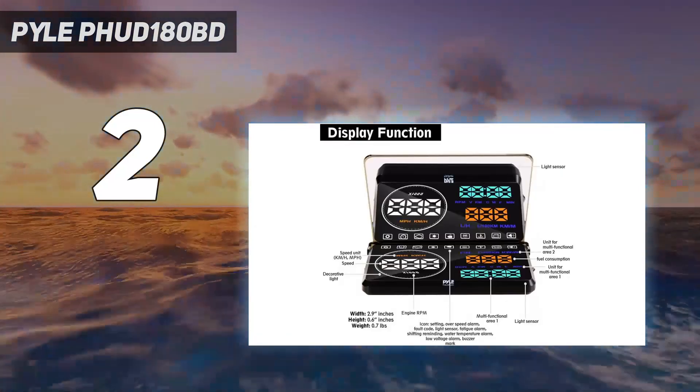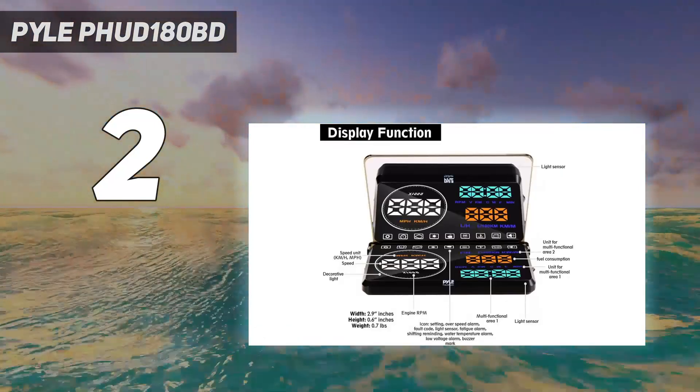It may get in the way at certain points, and it lacks phone integration, but for $67 you have to make some compromises.